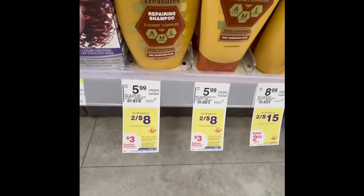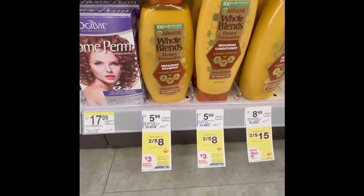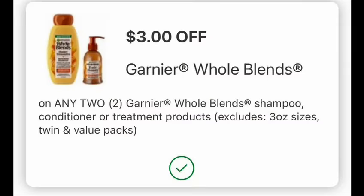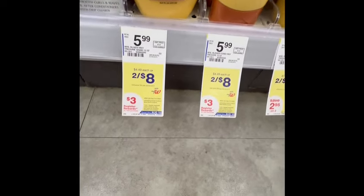Next, I grabbed a Walgreen blend. If you want, you can do two to get $2. The price is $2.48 and we have a $3 digital coupon. You will pay $5 and earn a $3 registry reward. The final cost is $2 for both, or $1 each.